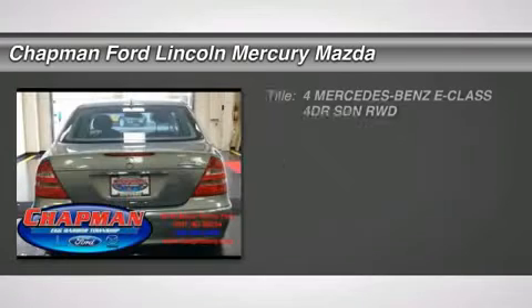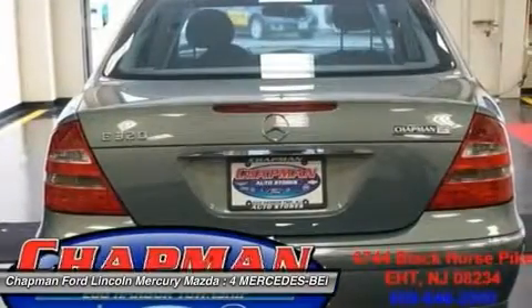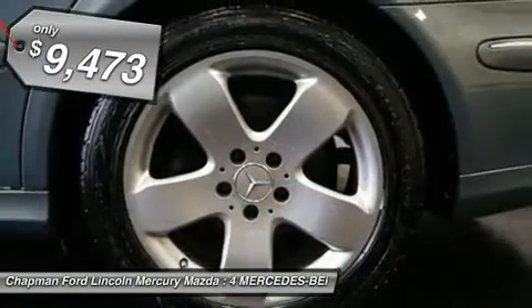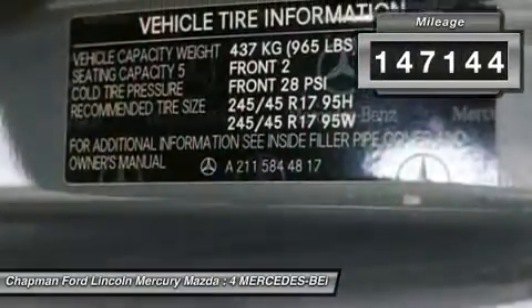Feature-packed, decked out with all the right toys. You'll be hard-pressed to find a more feature-packed, decked out 2004 Mercedes-Benz E-Class than this fully loaded gem. JD Power & Associates gave the 2004 E-Class 4.5 out of 5 power circles for overall performance and design.